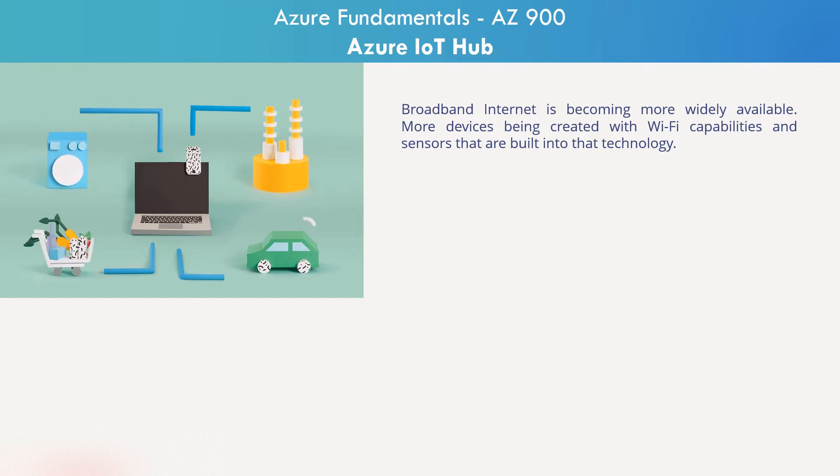Broadband Internet is becoming more widely available. The cost of connecting is decreasing, and more devices are being created with Wi-Fi capabilities and sensors that are built into that technology. Costs are going down. The smartphone penetration is skyrocketing.